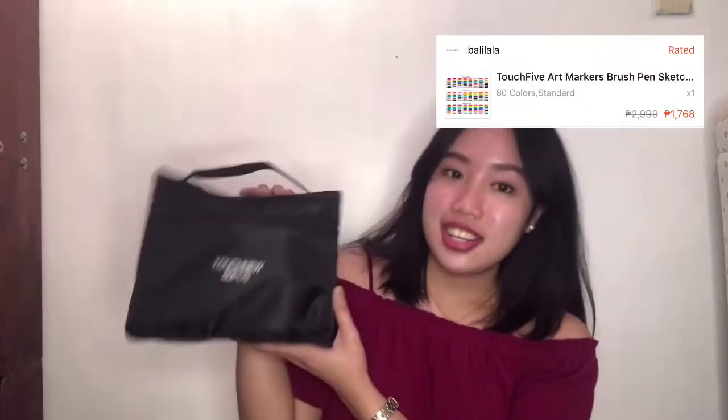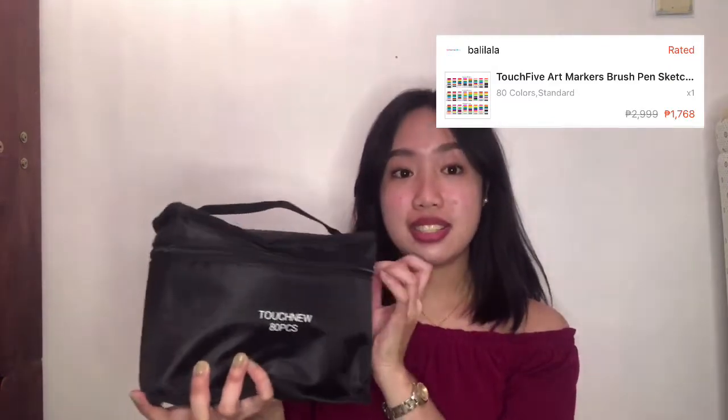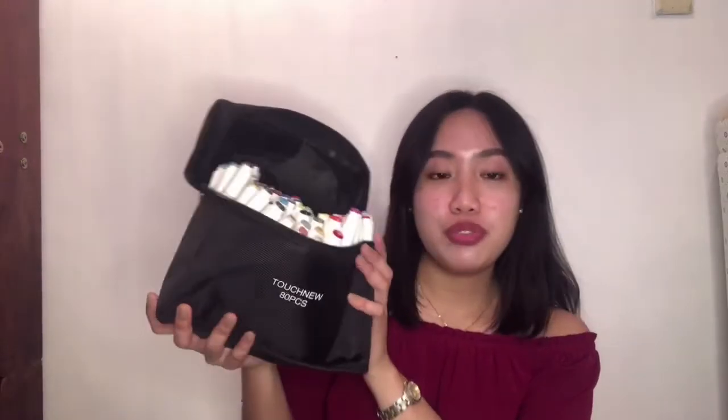Next item is itong architectural markers. Binili ko to para sa sister ko kasi kailangan niya to. It is composed of 80 pieces. Sobrang ganda ang quality guys. Go for it na kayo — kung gusto nyo makamura, very nice talaga itong shop na to. Responsive rin sa seller and very accommodating. So go check it out.